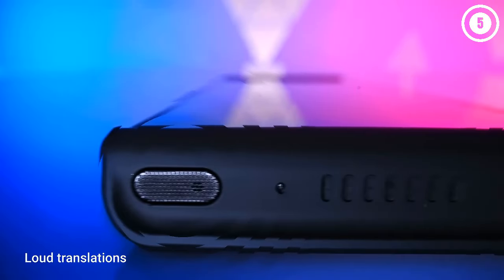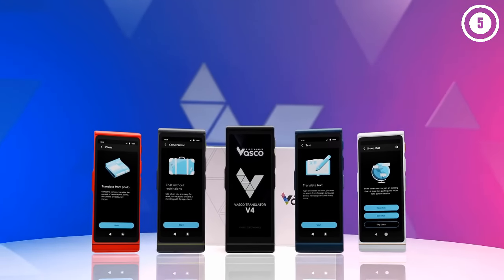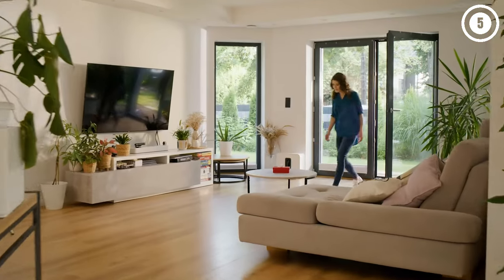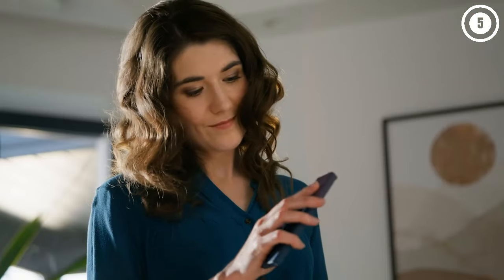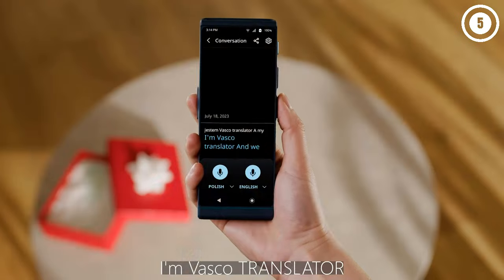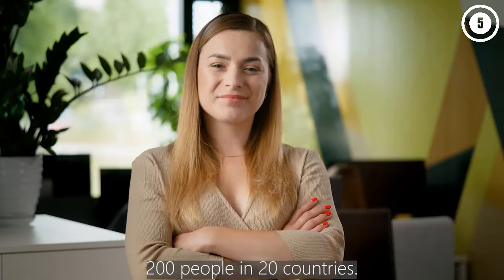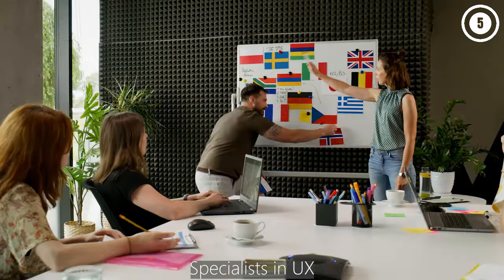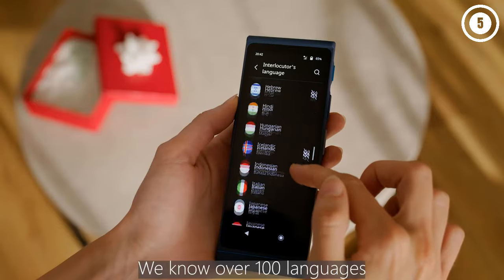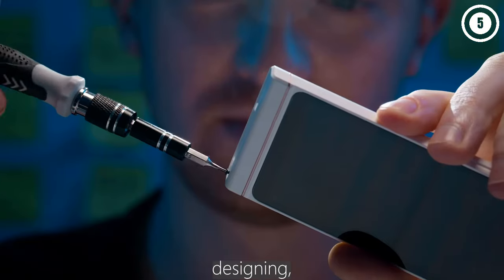I've actually used this to practice my Turkish pronunciation. The price point for this option is admittedly higher than a lot of other digital translators on the market right now, but I think it's worth the price if you plan on using it frequently. The translator comes with a built-in SIM card and free lifetime data, so you can rest comfortably knowing that you'll always be connected and able to translate wherever you might find yourself. This translator also offers a whopping 108 different languages available.